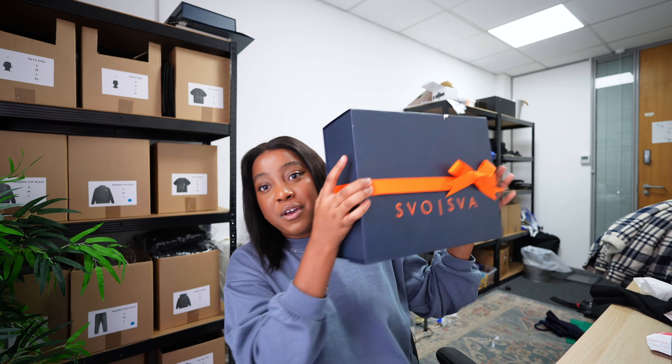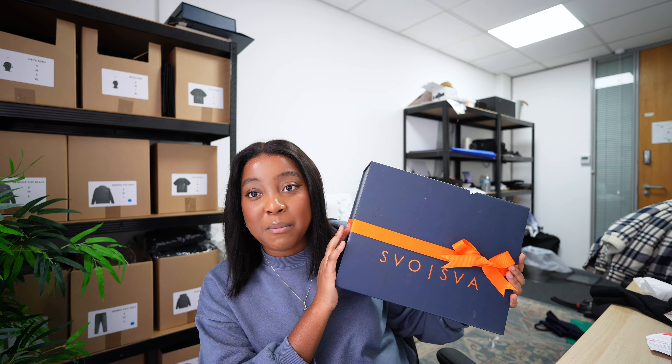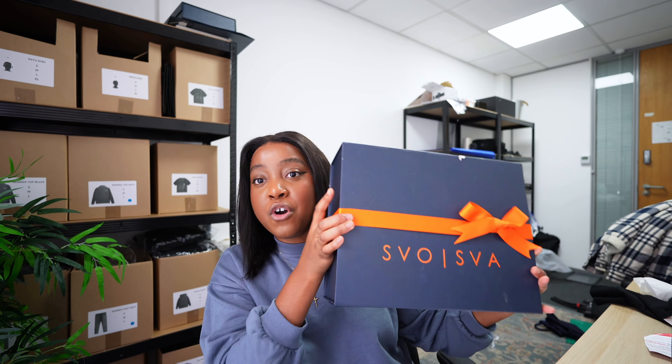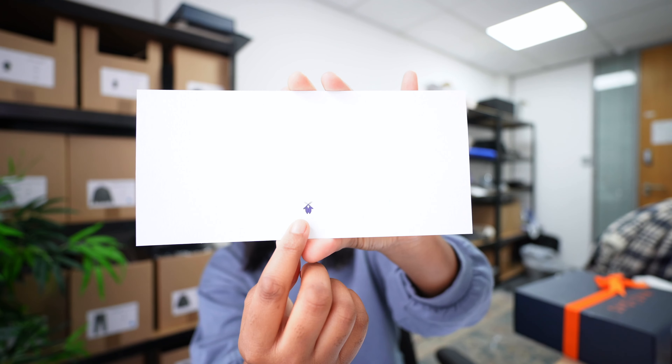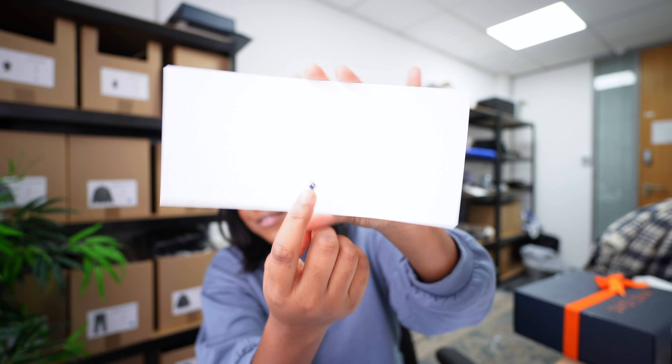Lastly, think about incorporating ribbons. I put a nice little ribbon on my box, again in my brand colours. It serves two purposes: it looks nice and it keeps the box together. Also, putting your logo where you can is important — I've got my logo on my box, on my thank you card, and my emblem on the thank you card as well. I have it on my stickers. I would have had it on my tissue paper but we need to save money where we can, so the stickers work just fine.